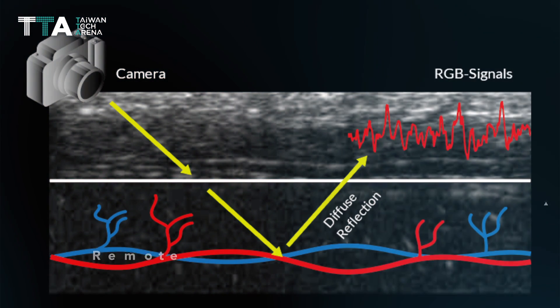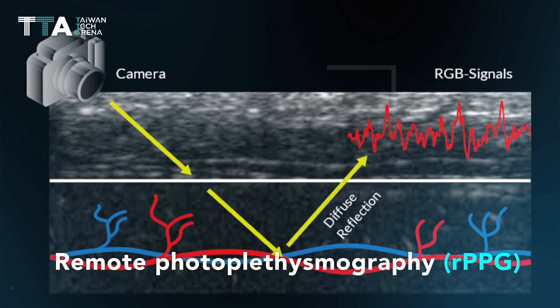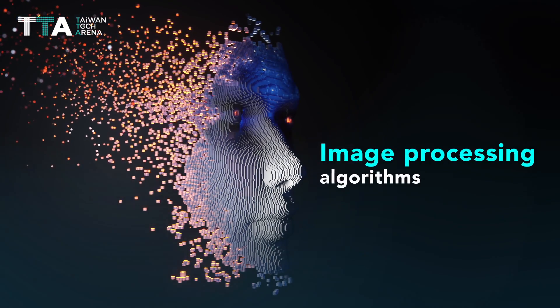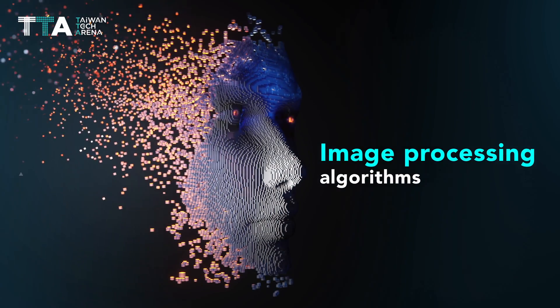FaceHeart Vitals utilizes the remote photoplethysmography, rPPG, method by incorporating a simple camera with imaging processing algorithms and AI technologies.